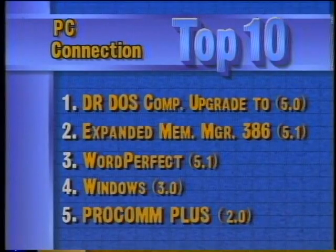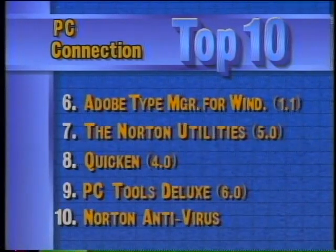Looking at this week's top 10 software titles for the PC, PC Connection reports that DR-DOS competitive upgrade to 5.0 is in the number one position, with Expanded Memory Manager in second. Third is WordPerfect 5.1, followed by Windows 3.0. ProCom Plus is in fifth place. Rounding out the top 10 are Adobe Type Manager for Windows, the Norton Utilities, Quicken, PC Tools Deluxe, and Norton Antivirus.